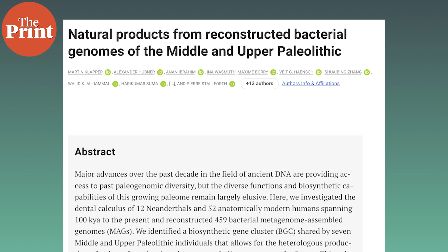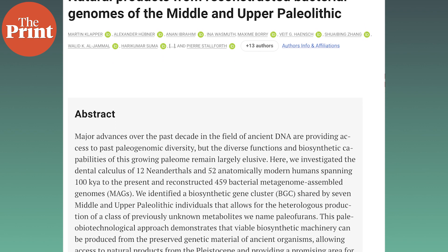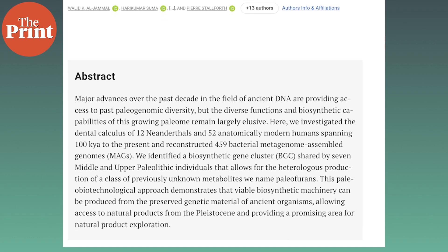In a study published in the journal Science this week, researchers from the Max Planck Institute of Evolutionary Anthropology in Germany did just that. The cellular machinery producing bacterial natural products is encoded in genes that are typically in close proximity to one another, forming what are called biosynthetic gene clusters.